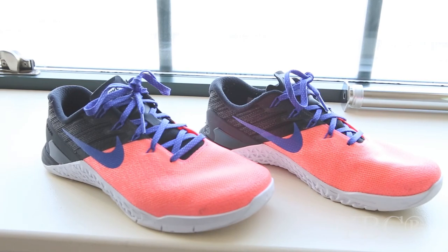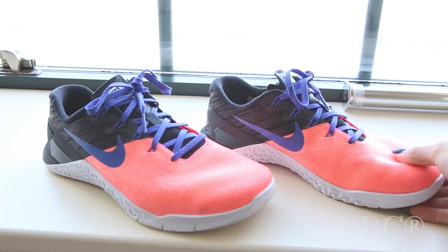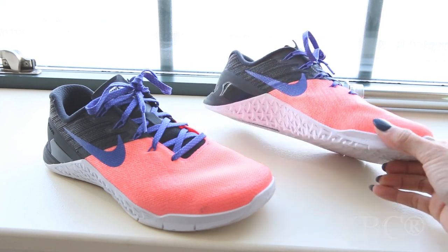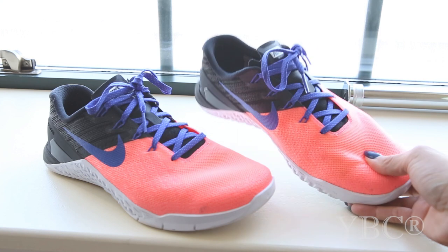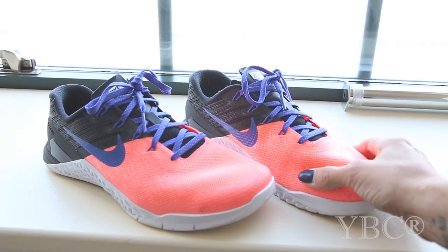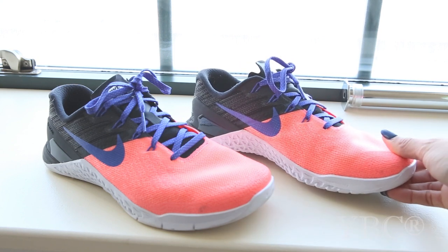Next up, I want to talk about my new Metcons. These are the Metcon 3s and I've been using them for my CrossFit workouts and I absolutely love them. I like them a lot better than the 2s. I find that these are lighter — this material here over the top is a bit more breathable and I think overall just makes it much lighter.